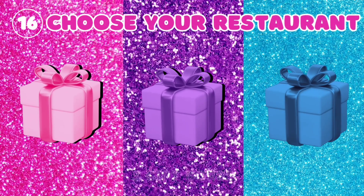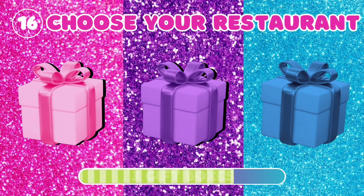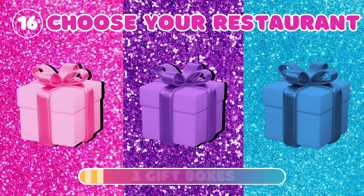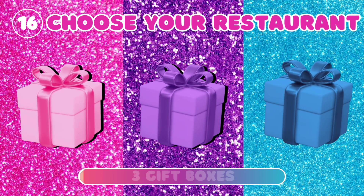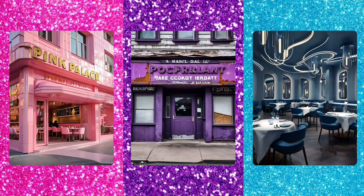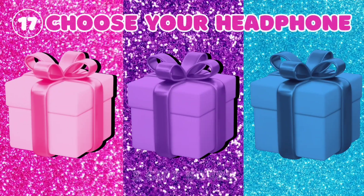16. Choose your restaurant. 17. Choose your headphones.